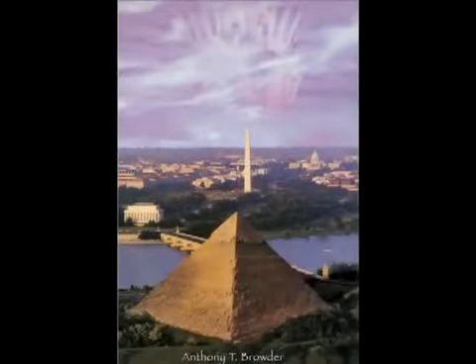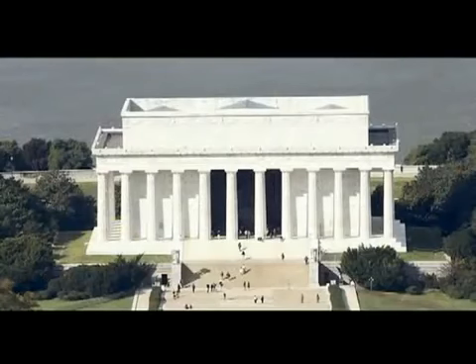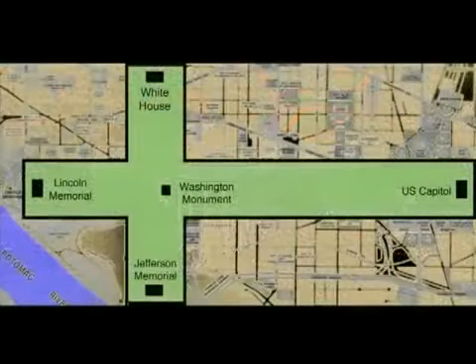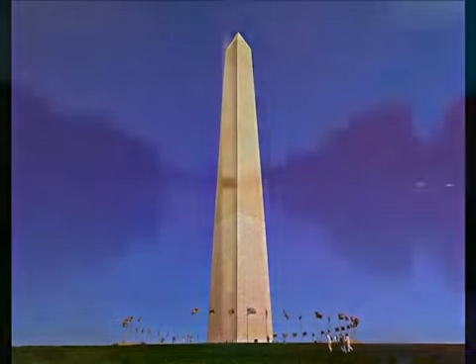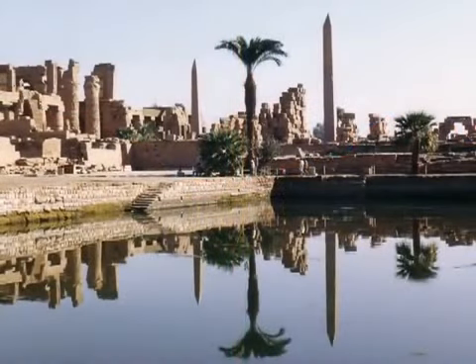The story of Asar, Aset, and Heru is embedded within symbolism and architecture throughout Washington, D.C. The mall is laid out in the form of a cross. The Capitol is in the east, the Lincoln Memorial is in the west, the Jefferson Memorial is in the south, and the White House is in the north. In the center of the horizontal and vertical axis of this cross stands the Washington Monument, the ancient symbol representing the resurrected Asar. Not only is the Washington Monument an African symbol, but the idea of a reflection pool is also of African origin. Every temple in Kemet had Tekkenu and a sacred lake, as seen here in the Temple of Karnak.